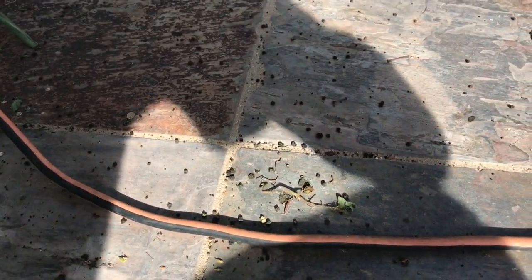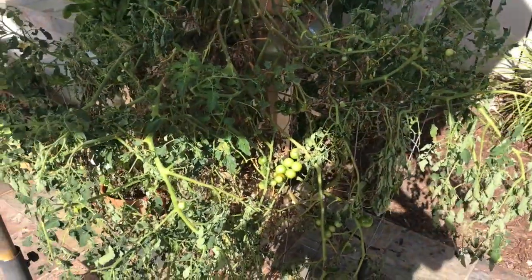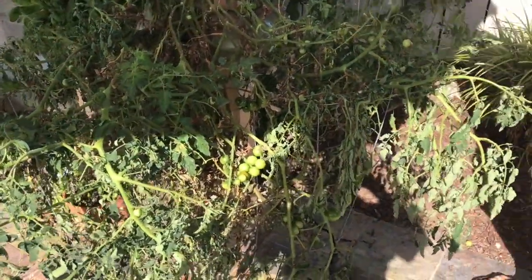So from as small as that to as big as that. The smoking gun is always the caterpillar poop. I'm gonna look again - this is quite a big plant - and we'll see what else we can find.